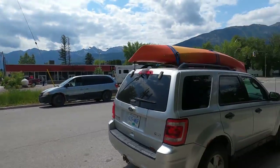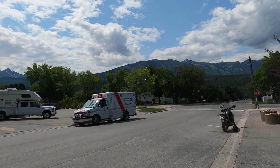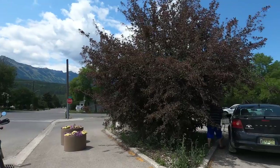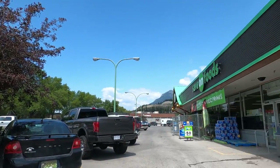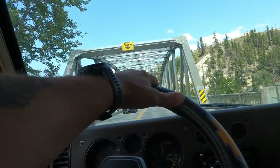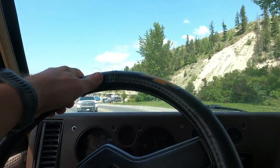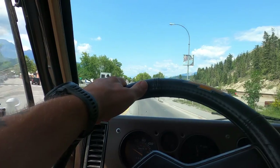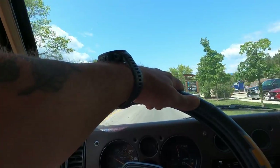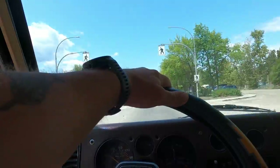We're just stopping in Golden, BC — about two hours from my destination for the day. I'm going to get a few groceries: something for dinner, something for breakfast. Save on Foods. I'm just going through Golden, I think it's a little over two hours yet. But we'll just keep on vannin' and we'll get there.